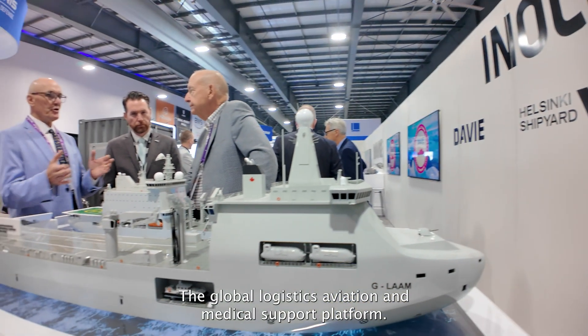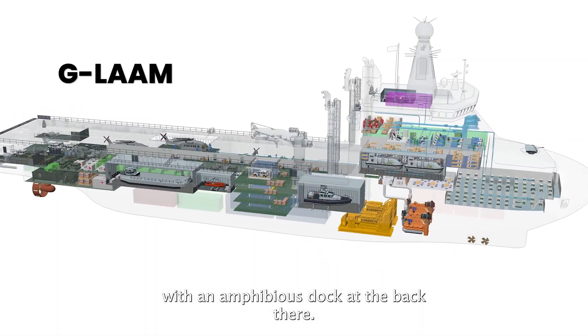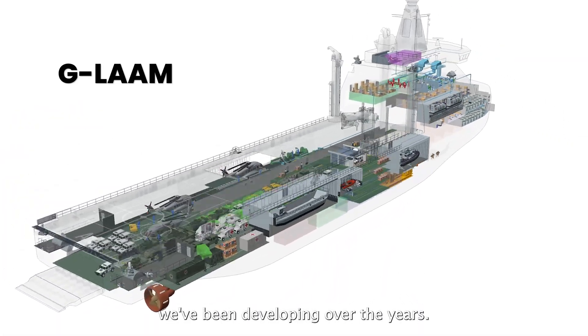Welcome to our CanTec 2025 stand. This is the GLAM — the Global Logistics Aviation Medical Support Platform — with an amphibious dock at the back there. It's a concept vessel we've been developing over the years.